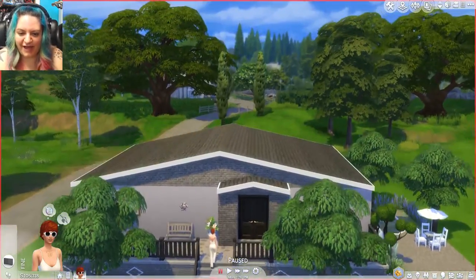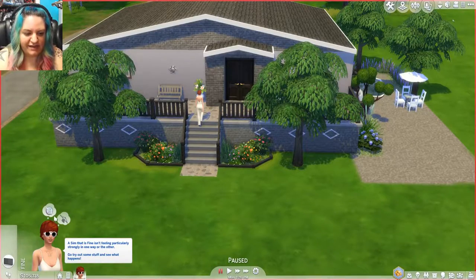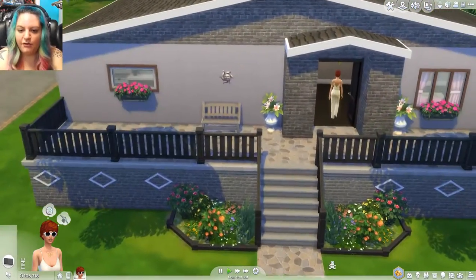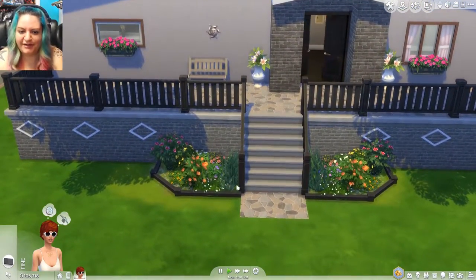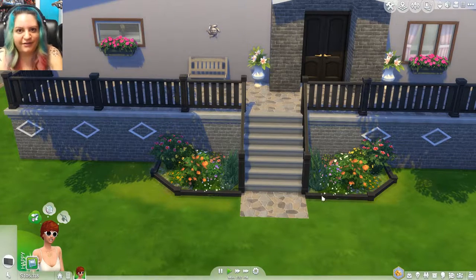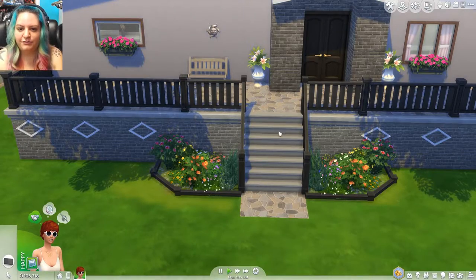As always, we'll start off with the outside. I have this randomly generated Sim — her name is Stacey, I believe — who's just going to walk around the house while we tour it. First of all, we have this beautiful porch out here with some beautiful landscaping, a couple of cute flowers down here. I love the color combos and I really love the potted plants in the window. They look really cute.